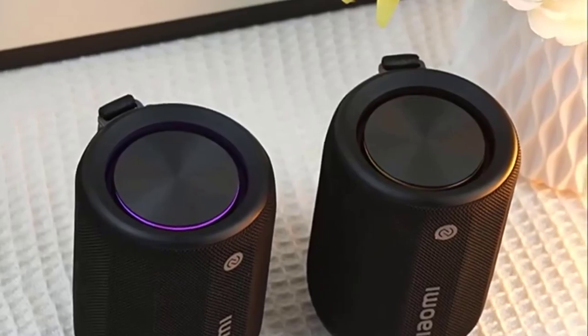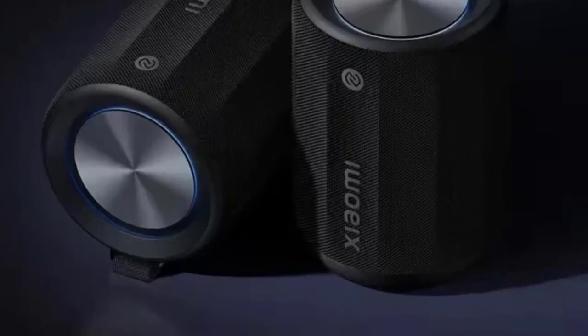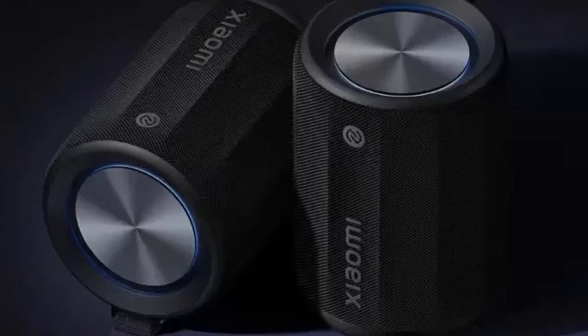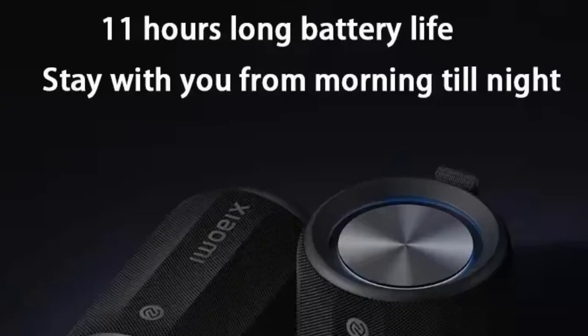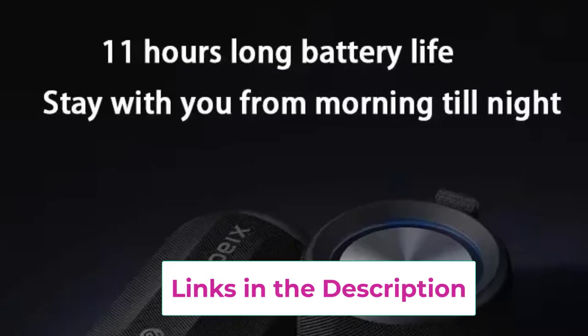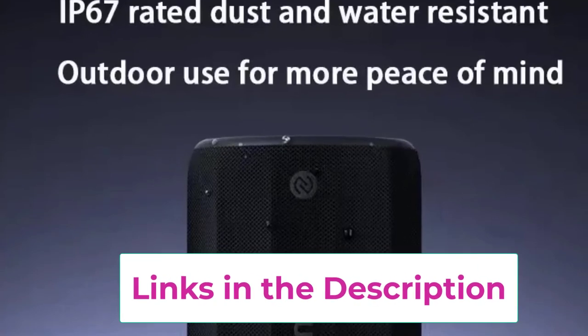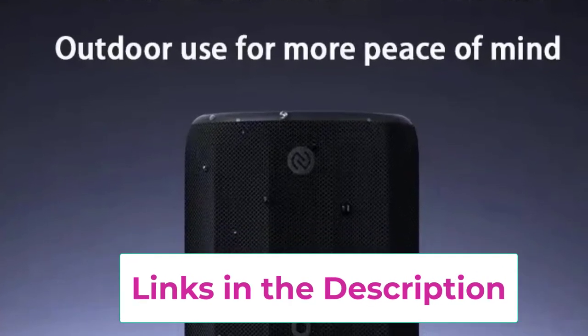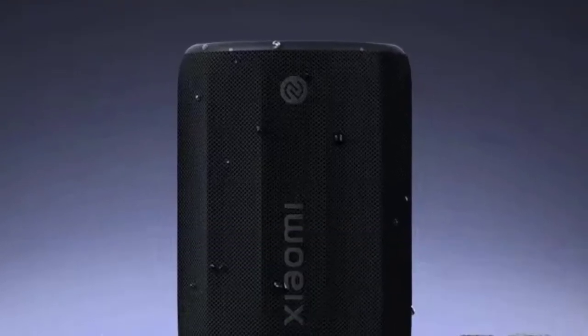Moreover, the Xiaomi speaker supports smart app control, enabling you to manage settings, customize audio profiles, and access additional features right from your smartphone. Its portable design makes it easy to carry anywhere, ensuring you can enjoy your favorite tunes wherever you go. Overall, the Xiaomi Mini Portable Stereo Surround Wireless Speaker combines durability, excellent sound quality, and smart features, making it a perfect companion for outdoor adventures.